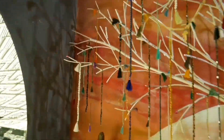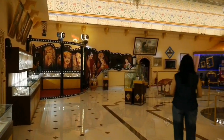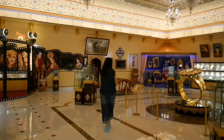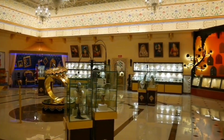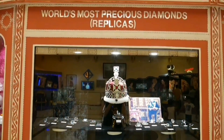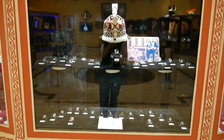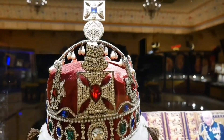Yahan per aapko dekhne ko milega shooting star, Kohinoor ki replica, solar singhar, shark tooth se bana diamond, aur world's largest and most unique collection of stamps and postcards. Aur yahan per aapko dekhne ko milegi duniya ki sabse badi ring. Sach mein, Pink City mein aane wale tourists ko ek aur destination mili hai — Khazana Mahal ke roop mein. Aap yahan zipline jaisi adventurous activity bhi kar sakte hain.